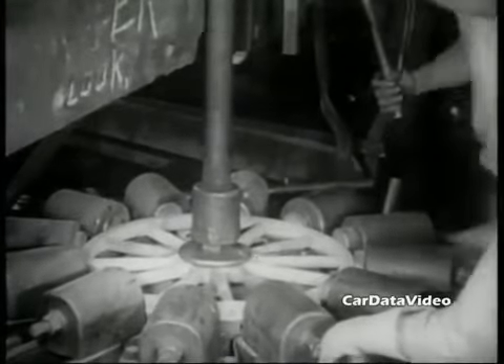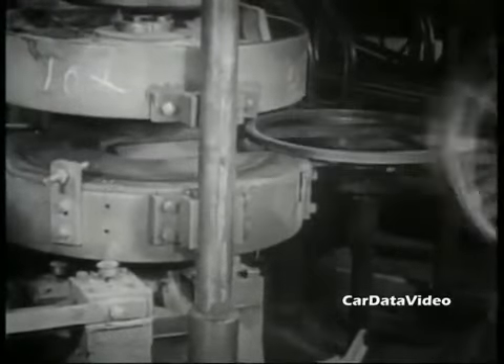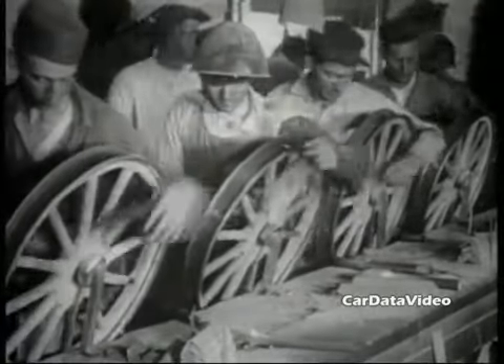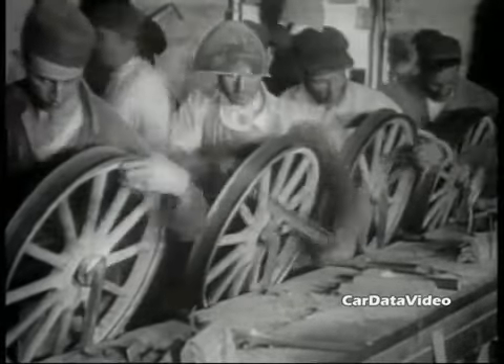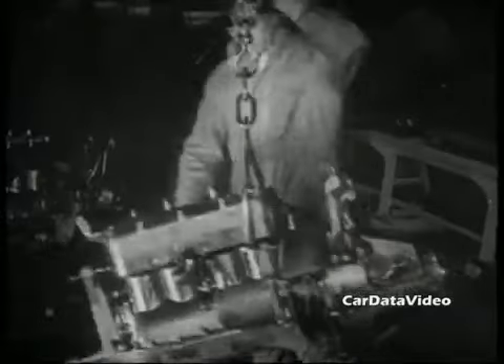Production of the Model T went for 19 years, from 1908 to 1928, and the last ones built weren't very much different from the very first ones he originally produced. They had wooden spoked wheels with metal rims pressed on them. You can see here what they're doing is hand filing the spokes to make them smooth so they can be painted.